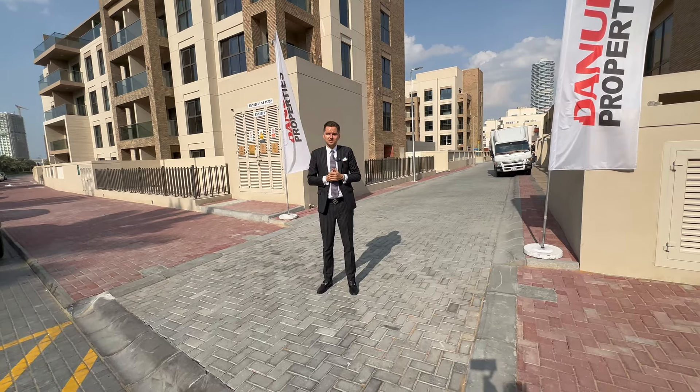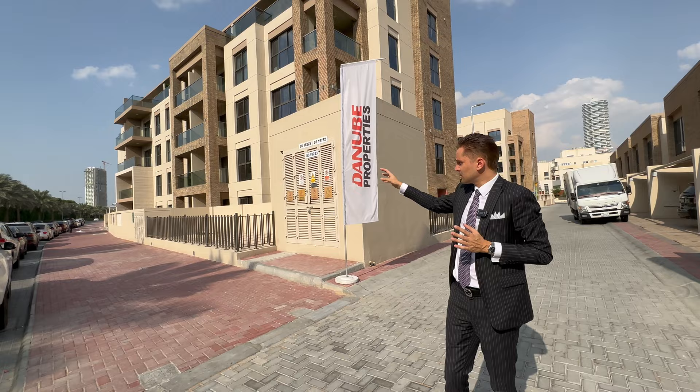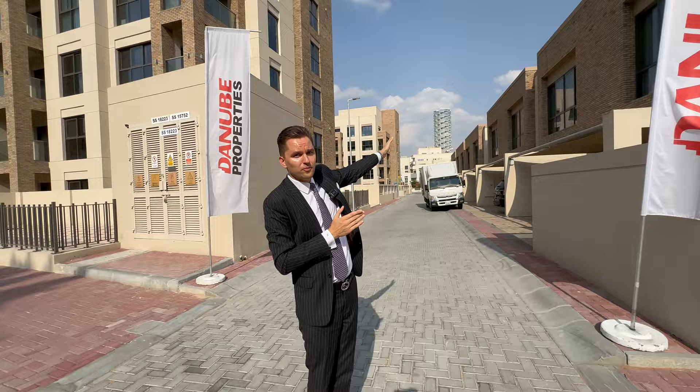Hi guys, today I'm in JVC, Jumeirah Village Circle, and I'm going to present something very interesting. It's a ready-to-move-in project by New Properties called Elegance. It consists of two residential buildings, 100 units each, and also there are a few rows of four-bedroom townhouses.